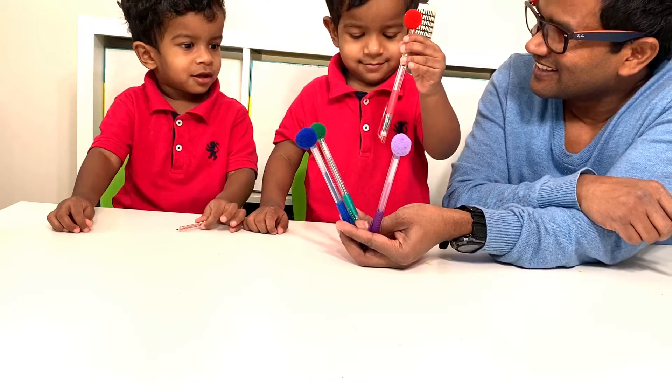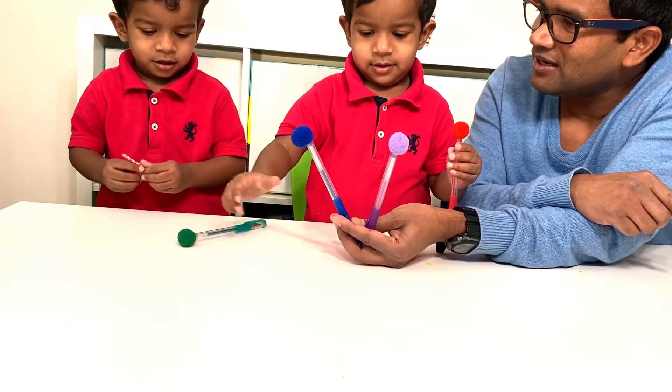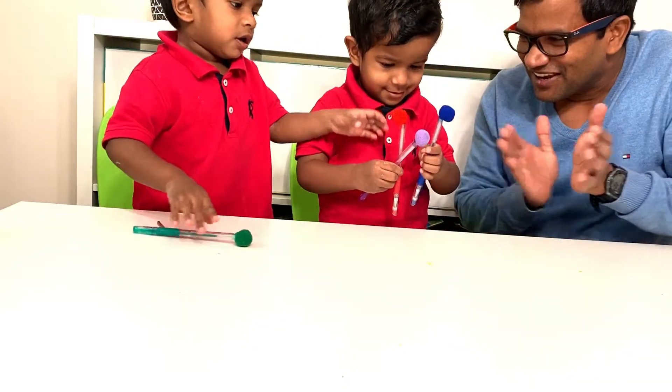This is red. Where is green? Green. Samir, where is purple? Red. Samir, purple. Purple. Purple. Oh my goodness. Good job.